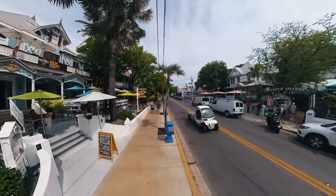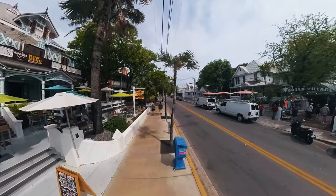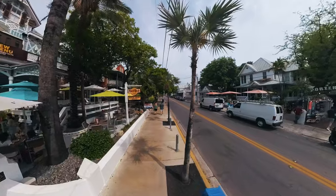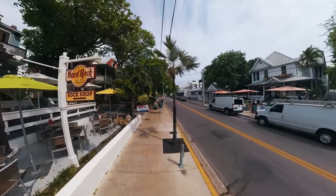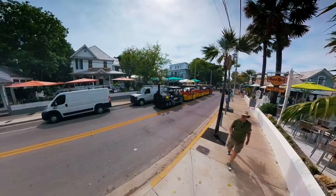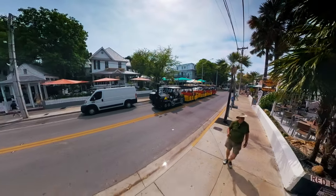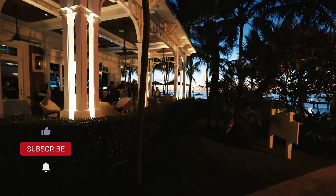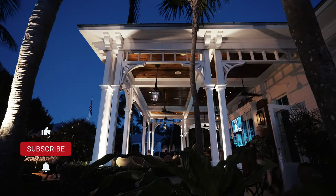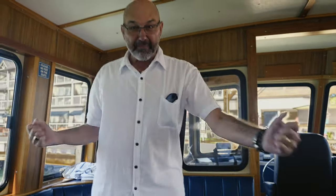So what makes Key West different from any other city in the U.S.? Maybe it's the mix of history, adventure, and pure unfiltered exuberance — think New Orleans French Quarter without all the urine. Or maybe it's just that Key West marches to the beat of its own drum, and we're here for it. Thanks for coming along on this adventure. Don't forget to like and subscribe and hit the bell so you won't miss our next video. Until next time, keep wandering, my friends.